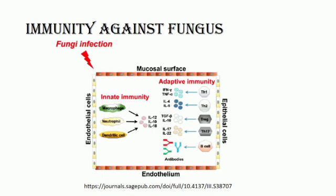T helper 1 cells produce interferon-gamma and tumor necrosis factor alpha. T helper 2 cells produce interleukin-4 and interleukin-5. T helper 17 cells generate interleukin-17 and interleukin-22. Regulatory T cells produce transforming growth factor beta (TGF-beta) and interleukin-10. B cells also secrete antibodies to target fungal pathogens.